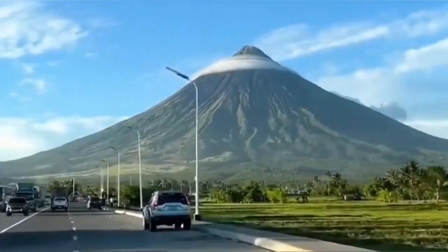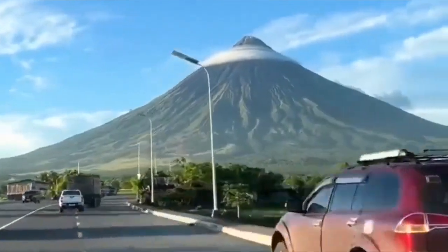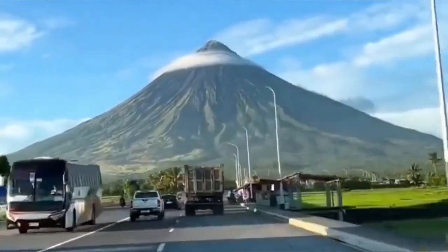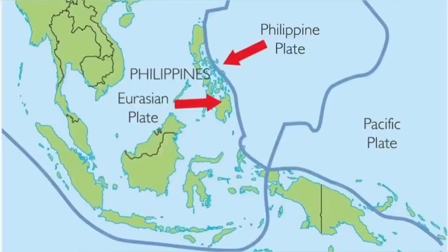It's a huge one, although it is only 2,447 meters from sea level, which is not very high. So it has a really good prominence and rising, and you can see it's above the cloud deck actually.